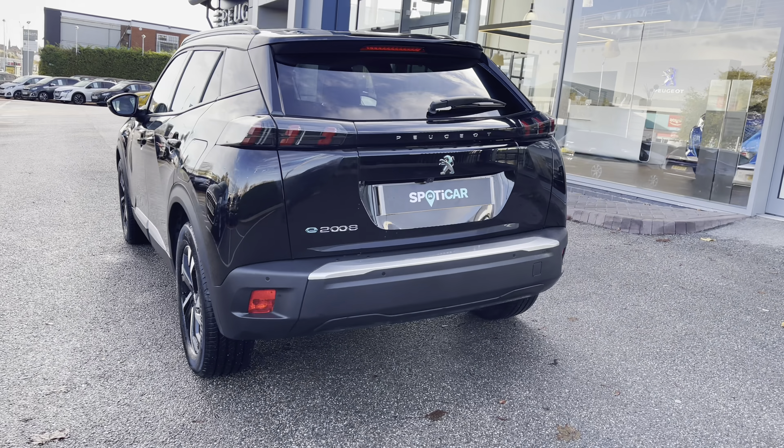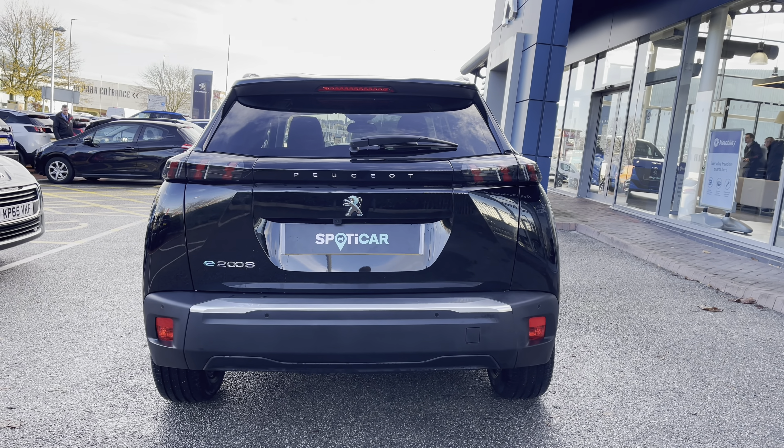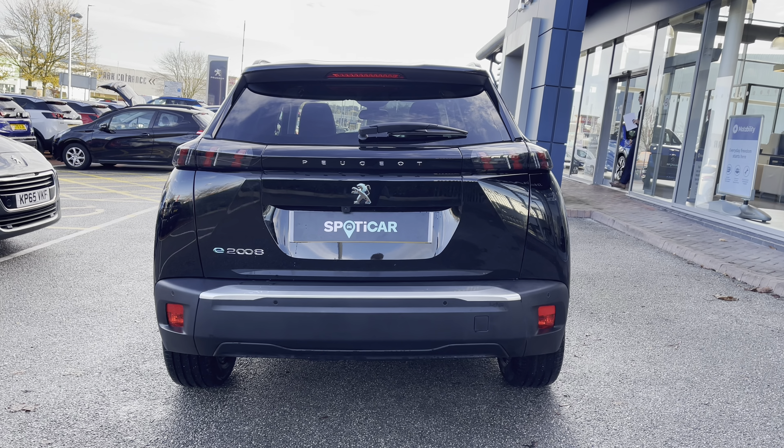As we travel towards the rear of this car, we can't help but notice the Peugeot LED 3D signature claw brake lights, as well as that chrome rear bumper and the chrome Peugeot and E-2008 badging, which really carries the chrome feature from the front to the back of this beautiful car.